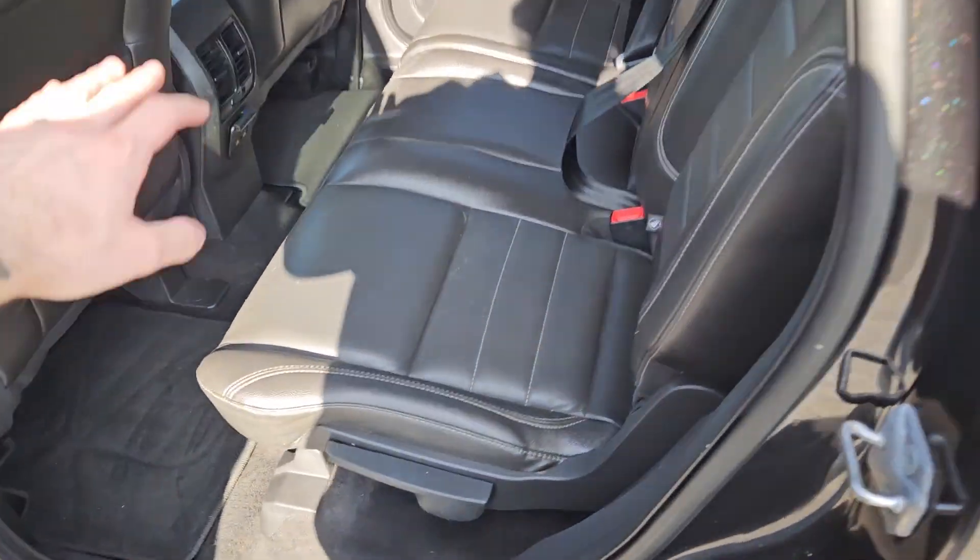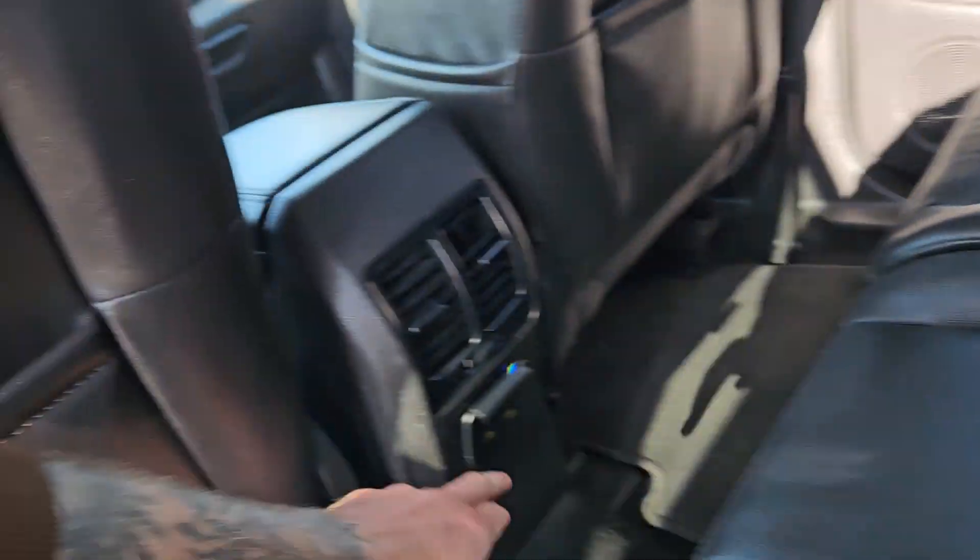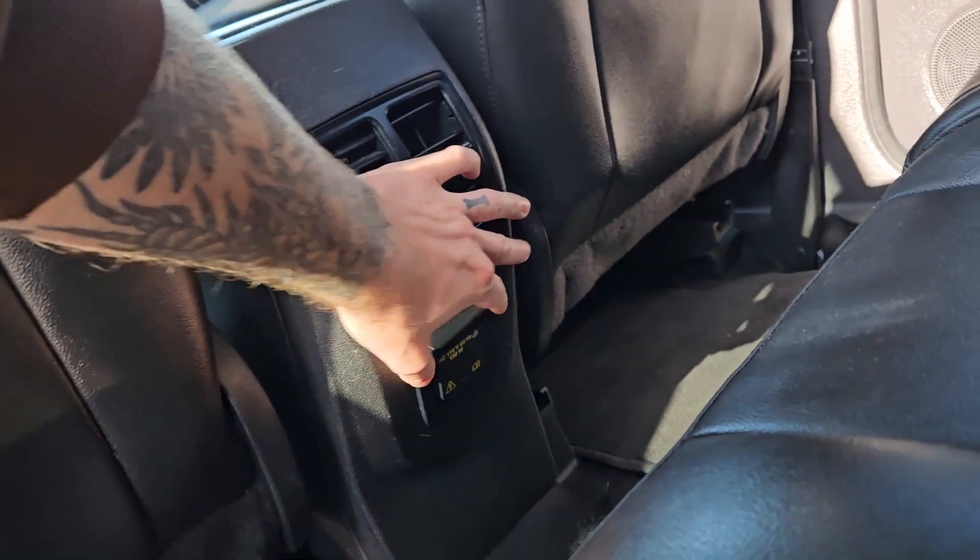Looking into the back seat, we have comfortable seating for three with a full leather interior, fold-out armrests and two cup holders in the middle, as well as a 110-volt power outlet.